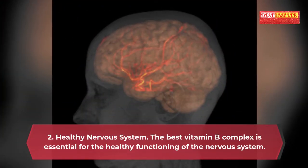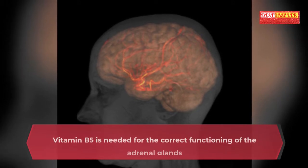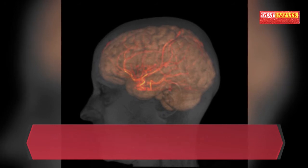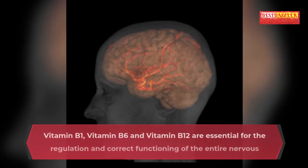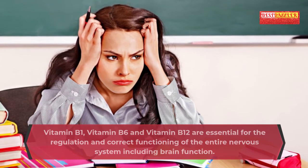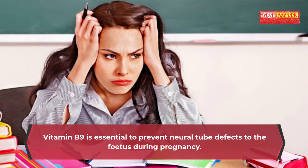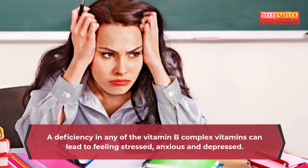2. Healthy nervous system: The best vitamin B complex is essential for the healthy functioning of the nervous system. Vitamin B5 is needed for the correct functioning of the adrenal glands and production of some hormones and nerve-regulating substances. Vitamins B1, B6 and B12 are essential for the regulation and correct functioning of the entire nervous system including brain function. Vitamin B9 is essential to prevent neural tube defects in the fetus during pregnancy. A deficiency in any B complex vitamin can lead to feeling stressed, anxious and depressed.